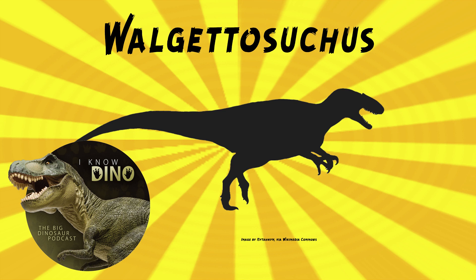Walgettosuchus, if you consider it to be valid, lived near the coast — by freshwater lagoons, whatever this dinosaur was. And other dinosaurs that lived around the same time and place include the iguanodontian Muttaburrasaurus, also known from opalized bones — and that one's still valid. The ornithopod Weewarrasaurus, another opal dinosaur, as well as ankylosaurs, enantiornithines, megaraptors, and sauropods.